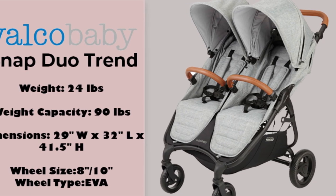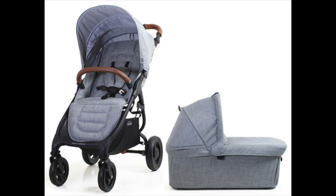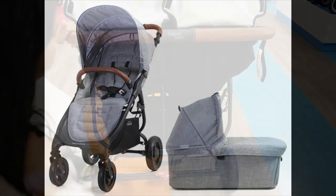Going directly into the seats, let's talk about the Snap Duo Trend seats first. The Valco Snap Duo Trend can be used from birth by attaching a bassinet or adding an infant insert into the lie-flat seat, and it can be used up to 45 pounds.